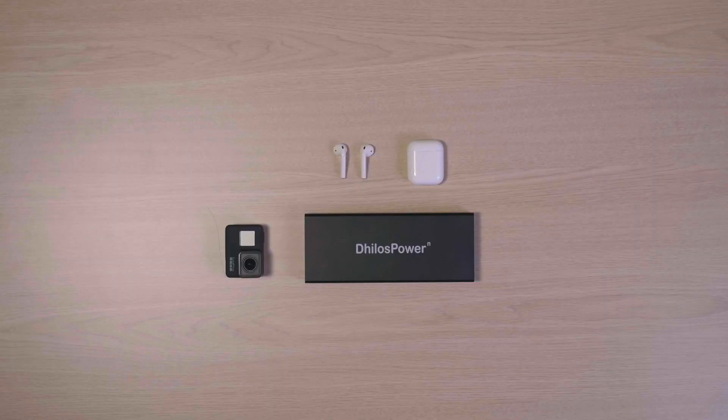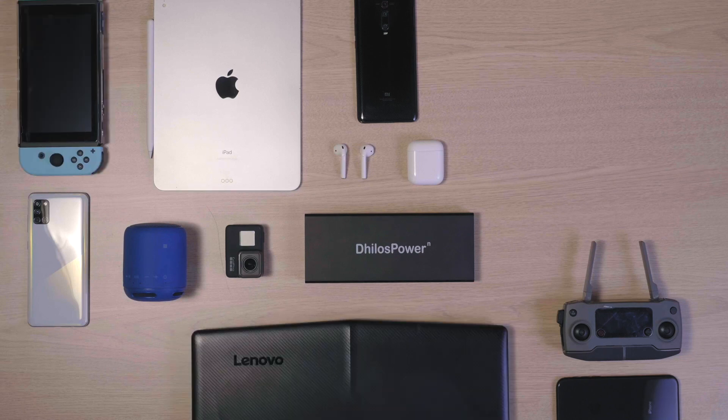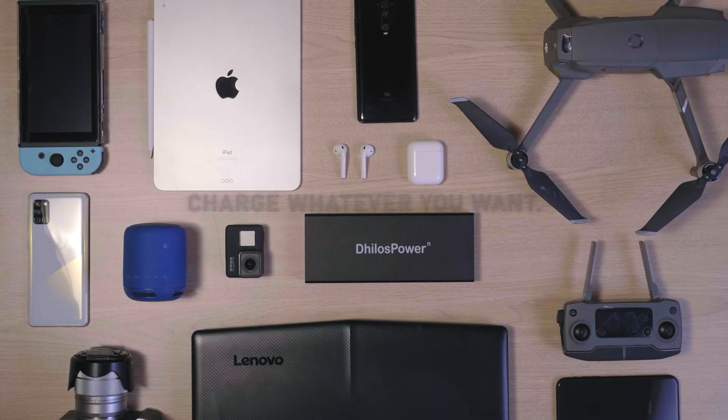AirPods, GoPro, Cell Phone, iPad Pro, Speaker and one more cell, Switch, Laptop, Camera and Drone. Charge whatever you want.